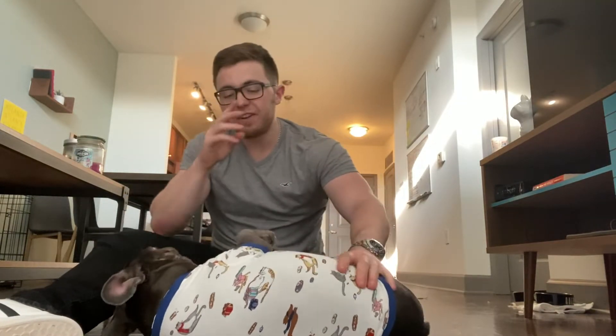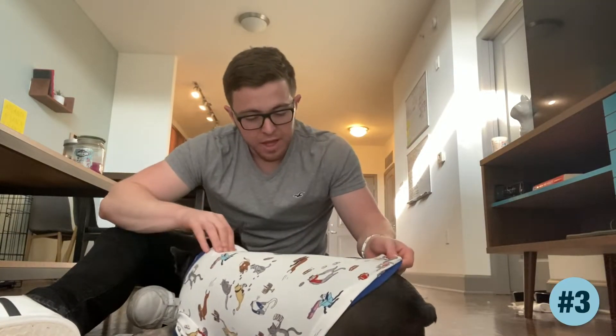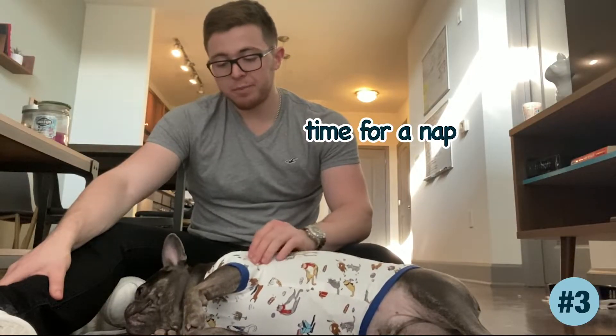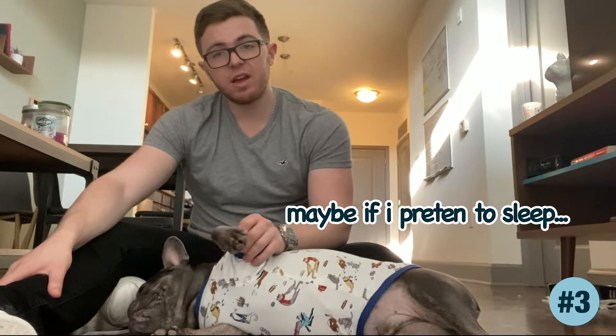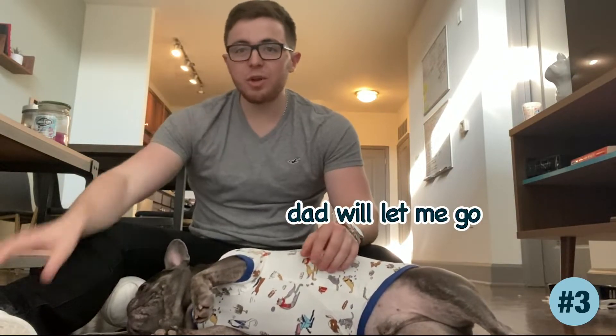For outfit number three, Tugboat has on his pajamas. They have dogs and cats on them. As you can see, this fits him snug, but it's soft because they're just pajamas. He's like knocked out already, ready to go to bed. Anyways, fits his arms pretty well — it's a little short on them, so it gives him room to move. You can see, look at that, he's moving. Let us know what you guys think of outfit number three.